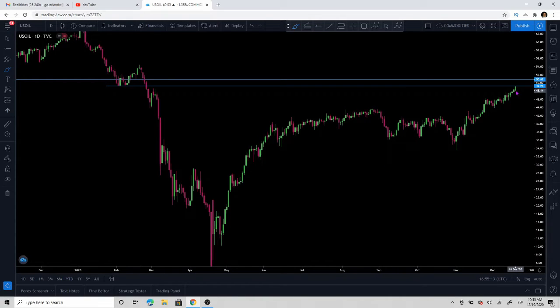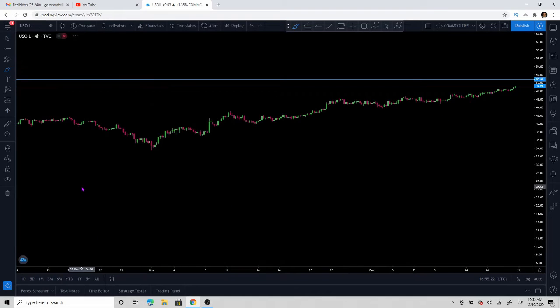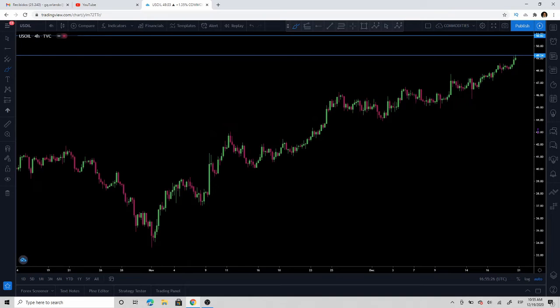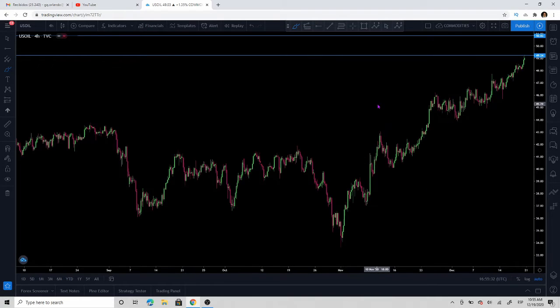That Friday candle was a very strong bullish candle close. Let's go lower on the timeframe — let's go to the four-hour chart, and we're going to do as we always do: go to the two-hour, one-hour, and so on for time entries. This is the four-hour chart and let's look at some levels.